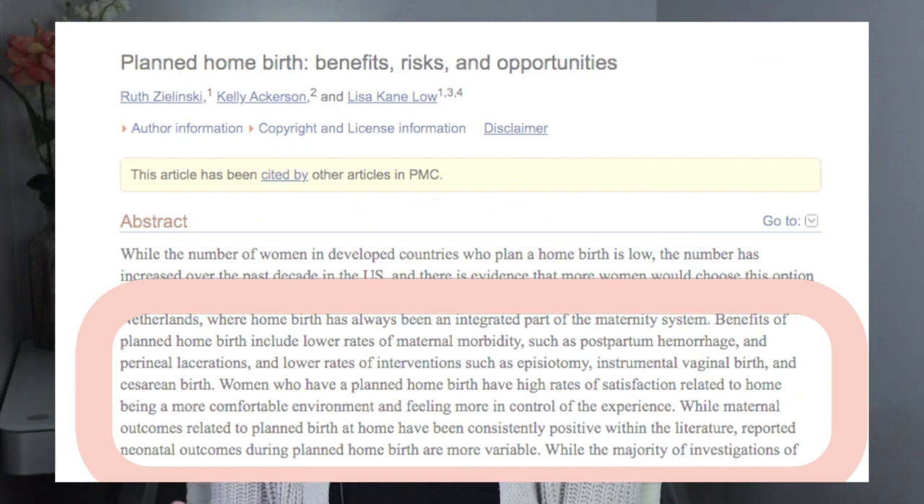Something you should know about me is that I am a bit of a crunchy mama, somewhere on the holistic side of things. And I really love when holistic practices are backed up by research, and home birth really is one of those things that is supported by the research. Because of this, I am planning to have my third birth at home if at all possible.